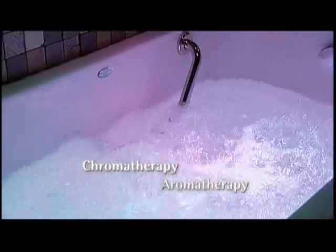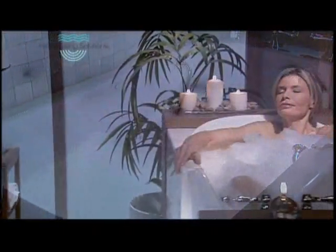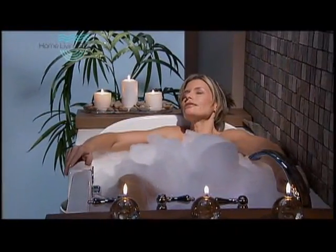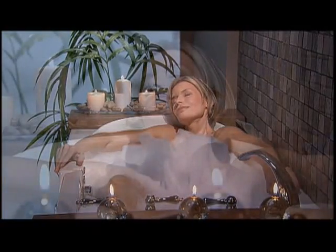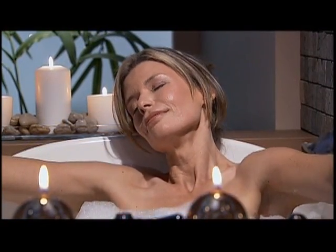You'll really enjoy the unique experience of the chromotherapy and aromatherapy features of Home Living Solutions walk-in bathtubs. Research has shown that color and fragrance can have intense benefits on how we feel. Using chromotherapy and aromatherapy combined with air and hydromassage, Home Living Solutions delivers the ultimate bathing experience.